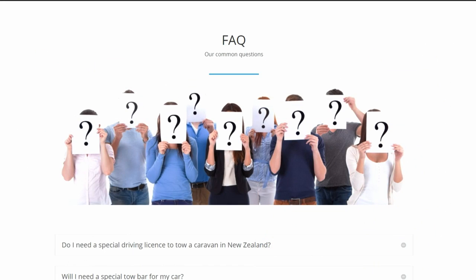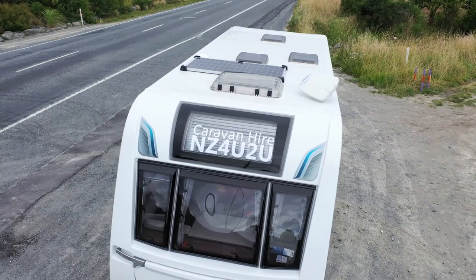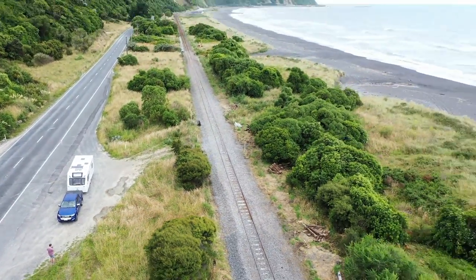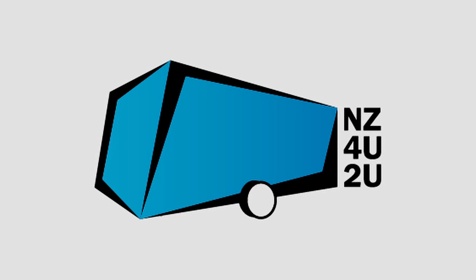If you have any problems or questions, please check the Frequently Asked Questions page on our website, or you can contact us by phone or email. Please follow all road rules and check your lights before travel. We hope you enjoy your holiday and your NZ4U2U caravan.